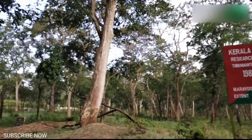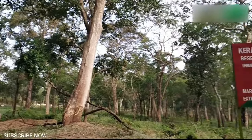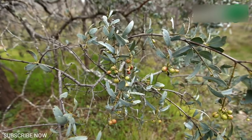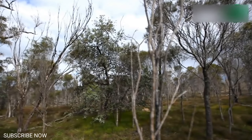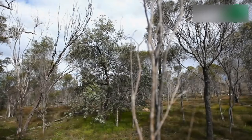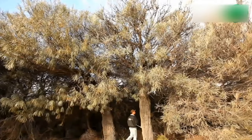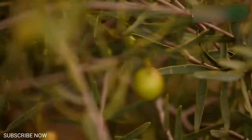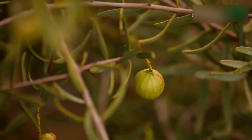211 forest guards are appointed for the protection of these sandalwood trees. Many cases of sandalwood smuggling are reported from here every year. Sandalwood trees are protected by law. A prior permission should be sought from the government in order to cut sandalwood trees from protected forest areas or eco-sensitive zones. Even when sandalwood is cut from a private property, government permission is required.